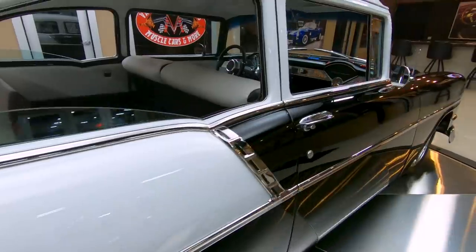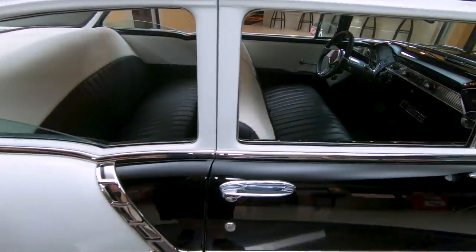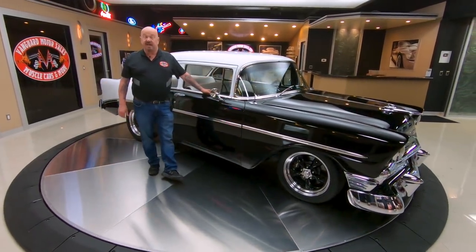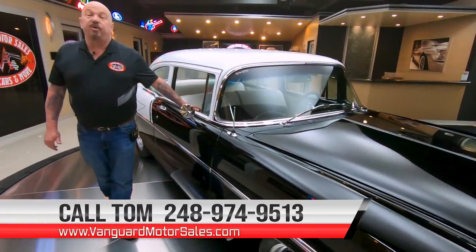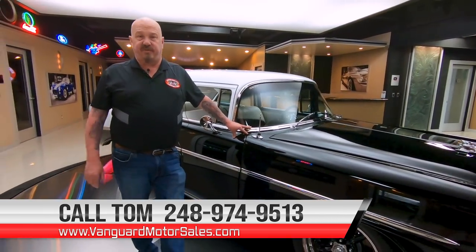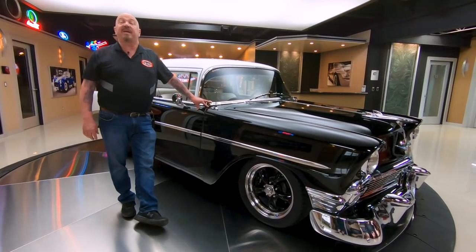At Vanguard Motor Sales, we don't do consignments — that means we own this car, so you know we did our homework before we picked it out. The first thing we do to every vehicle when they get here is they go up on the lift so we can do an inspection and Tom can answer all your questions. We take pictures and do our video from the bottom side so you know exactly what your dream car is going to look like when it hits your driveway. You're watching us on YouTube — go to VanguardMotorSales.com to see about 100 pictures of this car and all the rest of our inventory. Make sure you subscribe to our YouTube channel and hit the bell button so we can send you a notification every time we post a new video.